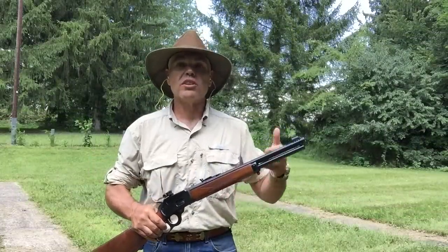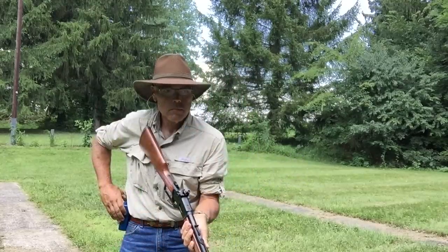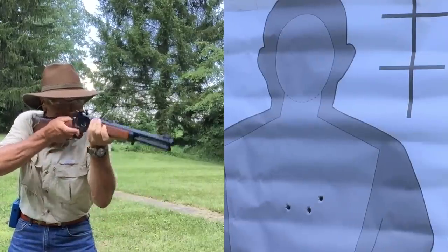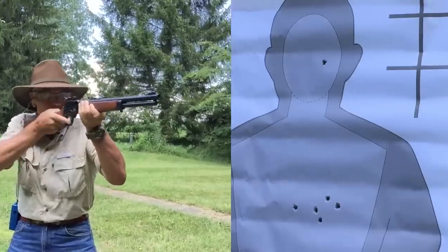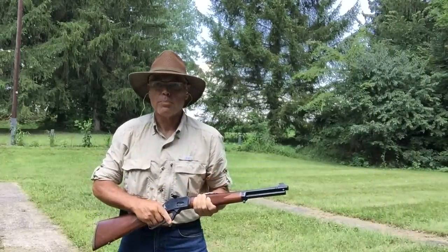The second stage of the course takes place at 20 feet from the target. This time I'm going to have five seconds to fire two shots to the body and one shot to the head. Two up, two down.